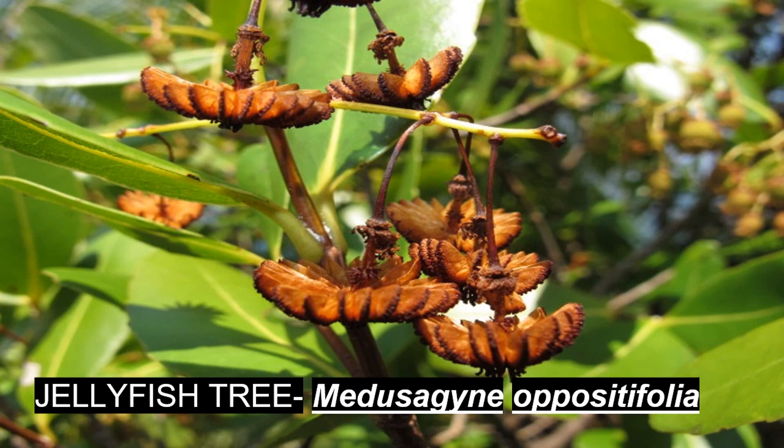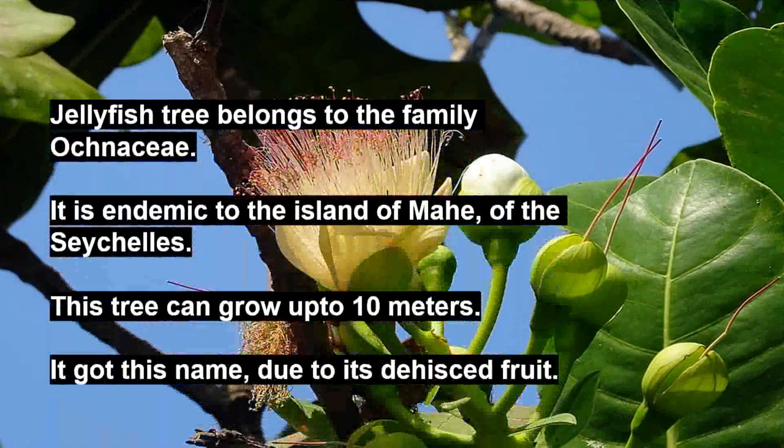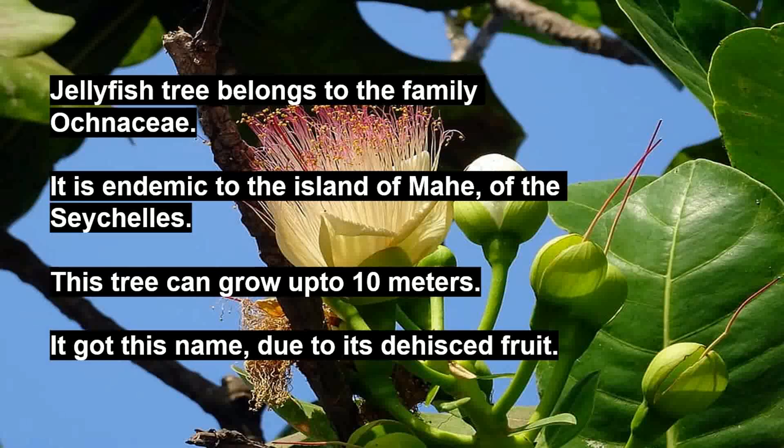The next plant we are going to see is the jellyfish tree. Its botanical name is Medusagyne oppositifolia. It belongs to the family Ochnaceae. It is endemic to the island of Mahé of the Seychelles. This tree can grow up to 10 meters. It got its name due to its dehiscent fruit.